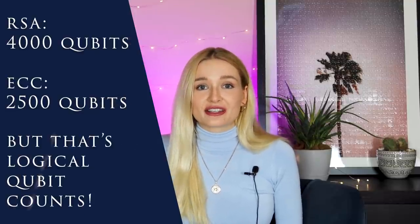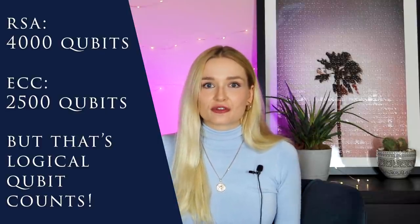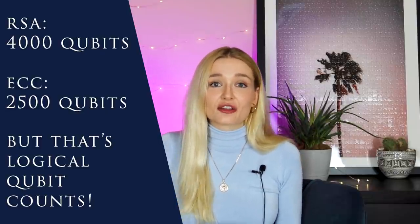However, these are logical qubits, not physical qubits. Logical qubits also need additional qubits for supporting error correction and other processes, so in the end the number is millions or more. But many scientists believe we will eventually get there, and we need to start preparing for the post-quantum future.